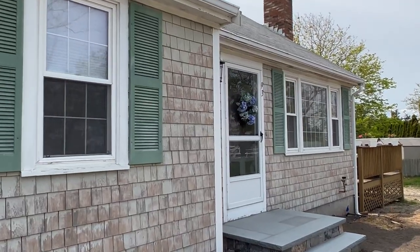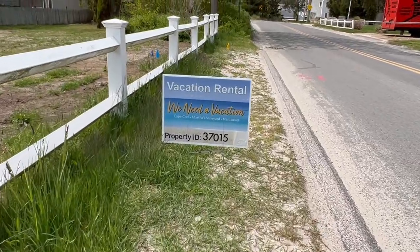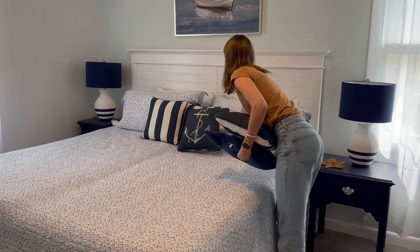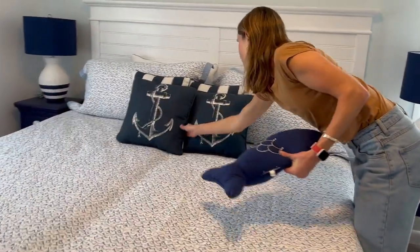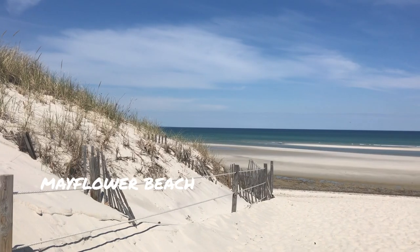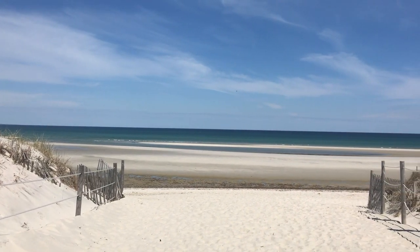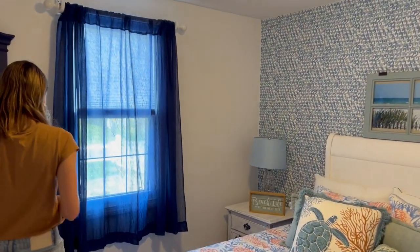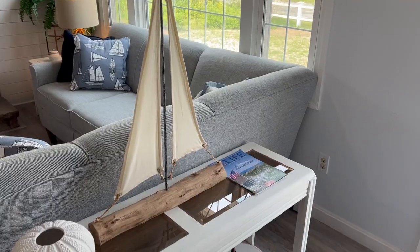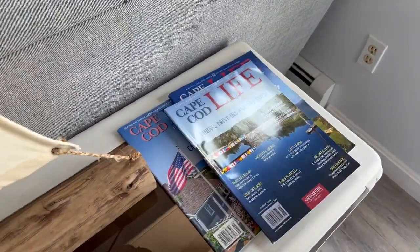Today I'm in Dennis to check out property ID number 37015, otherwise known as Bayside Bungalow. This three-bedroom, two-bathroom home is walking distance from three of Dennis's most beautiful beaches: Mayflower Beach, Chapin Beach, and Bayview Beach. This quintessential Cape Escape home is perfect for a family vacation or getaway with friends. Let's check out just a few of the experiences you can have if you stay in this beautiful home.